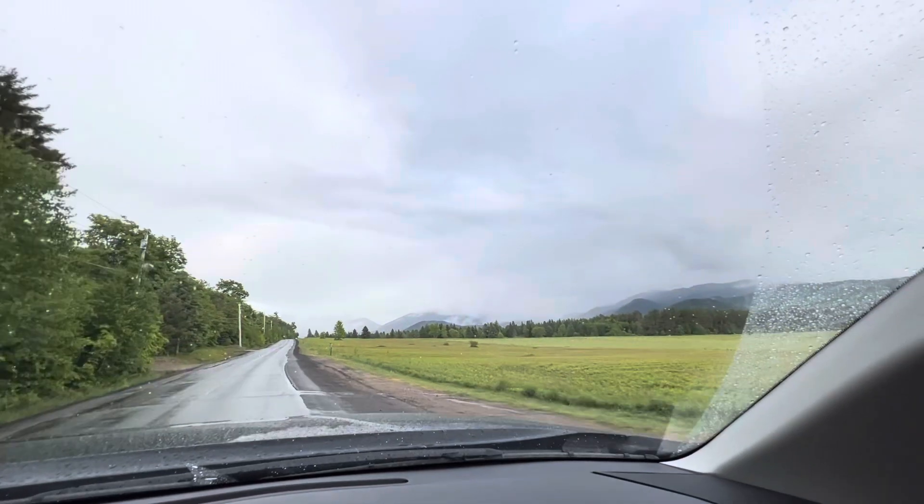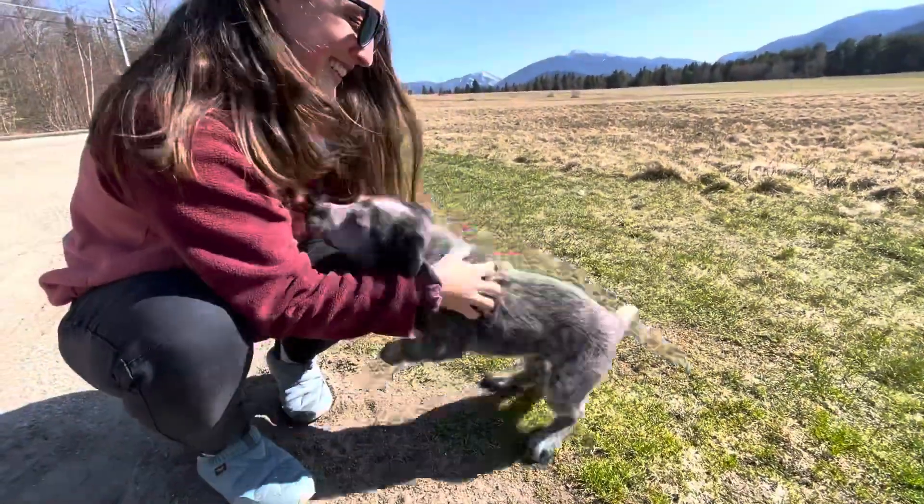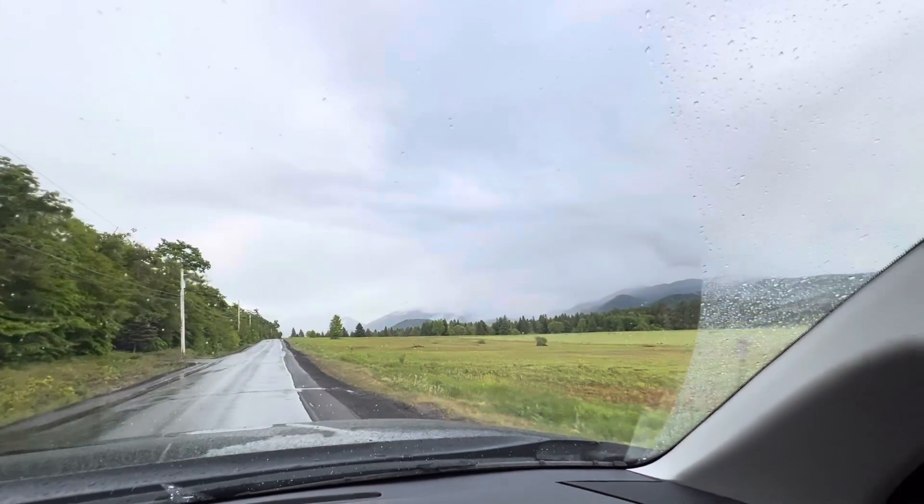Right there is a popular spot where people are always pulling off and taking a photo because on a clear day you get an even better view of those mountains up ahead. As you can see, it's still a pretty great view even with this weather.